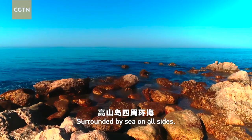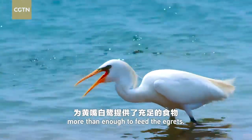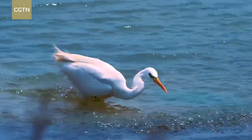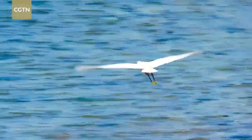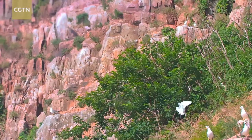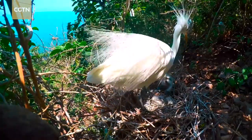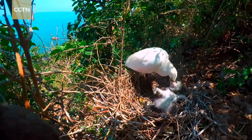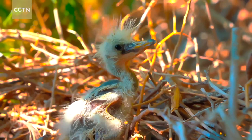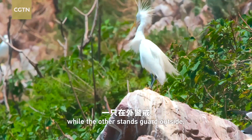Surrounded by sea on all sides, Gaussian Island abounds in fish and shrimps, more than enough to feed the egrets. Their parents are hunting in the shallow waters, where small fish and shrimps are plenty. The parents have finally returned with food. Usually, one parent feeds the young while the other stands guard outside.